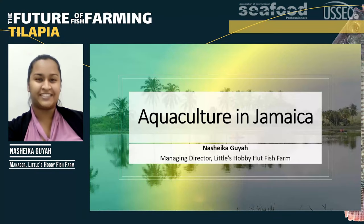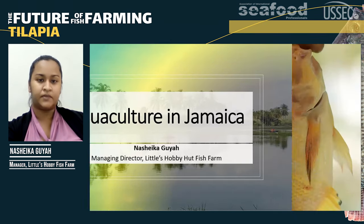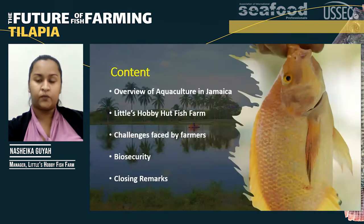Hello everyone, my name is Nashika Gail and I'm the Managing Director of Little Zobby Hut Fish Farm. Today I will be presenting Aquaculture in Jamaica. Here's a brief overview: we'll talk about aquaculture in Jamaica, I'll introduce you to my farm Little Zobby Hut Fish Farm, discuss challenges faced by farmers, biosecurity, and then our closing remarks.